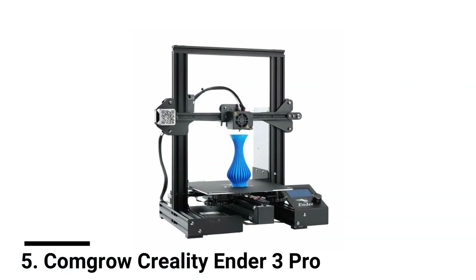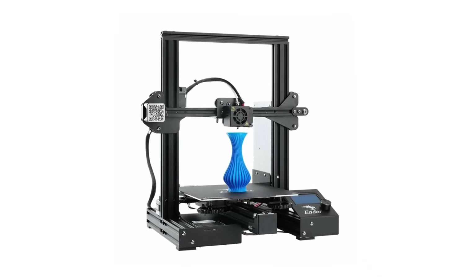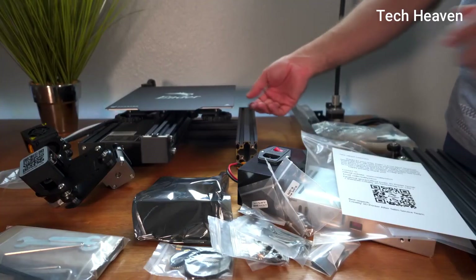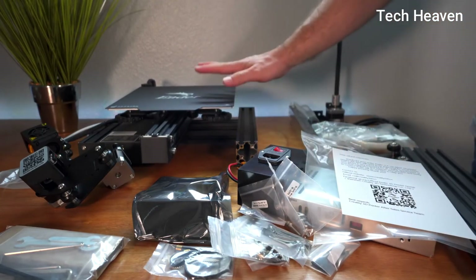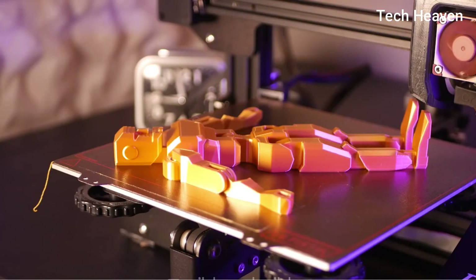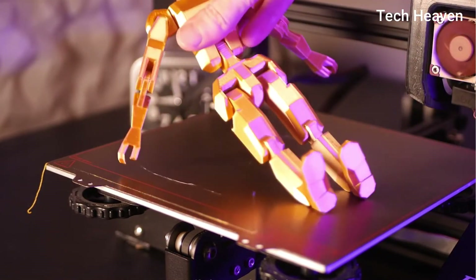Number 5: ComGro Creality Ender 3 Pro. Ender 3 Pro is a completely open-source 3D printer. Based on the open-source pattern, many companies have made their iteration of Ender 3 Pro — this is from ComGro. Ender 3 Pro comes with a removable build surface plate. It provides all-round protection to your 3D printer build plate and ensures temperature throughout the build surface, making it easy to remove the printing models after cooling.